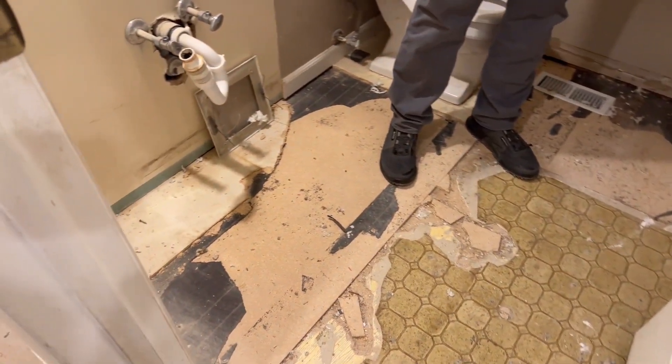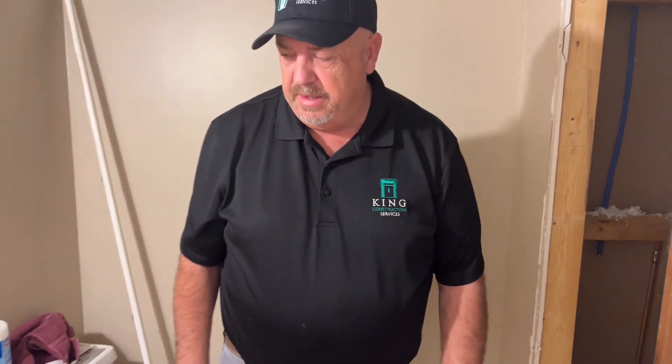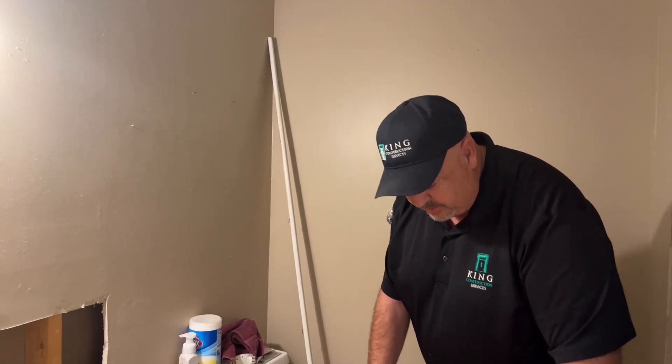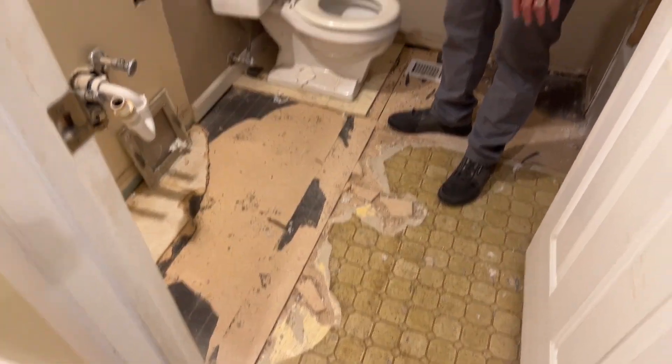We're also remodeling the main bathroom. We haven't really moved anything around but we're doing new lighting, put a can light over the tub, a new tub, and added a new bath fan. You can see all these different layers of old flooring that used to be here. We usually leave the toilet in until we absolutely have to take it out so the guys can use it while they're working. We'll keep you updated — we're moving this project pretty quickly.